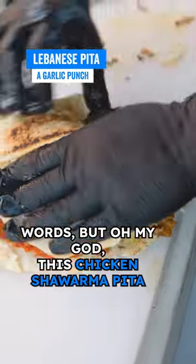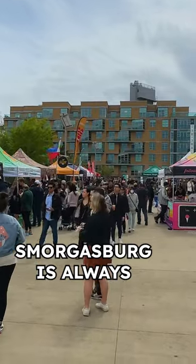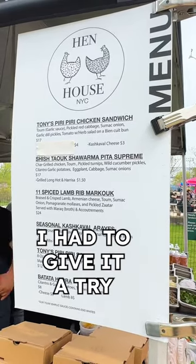I'm going to try and find the words, but oh my god, this chicken shawarma pita. Let me tell you why. Smorgasburg is always a testing ground for what's up and coming in the New York City food scene, and when I saw the Henhouse menu at the Williamsburg Smorgasburg, I had to give it a try.